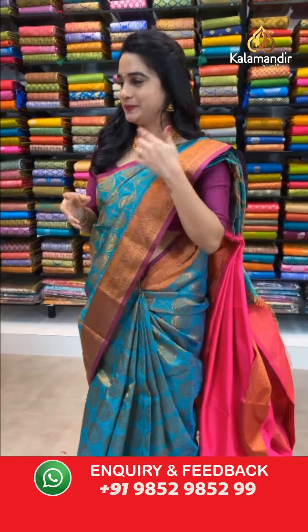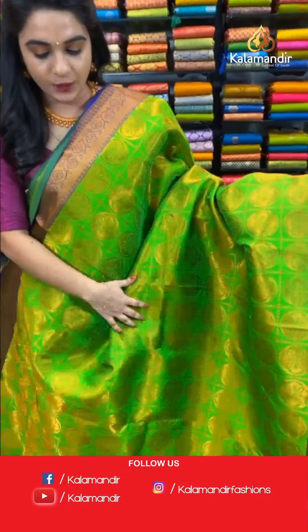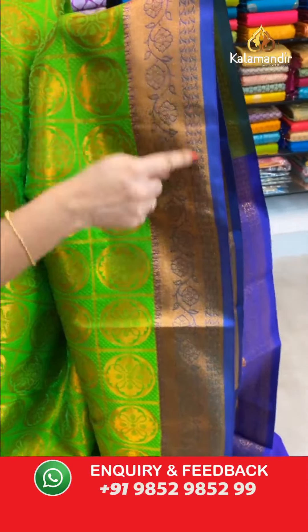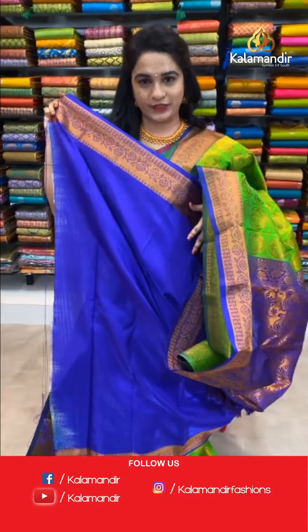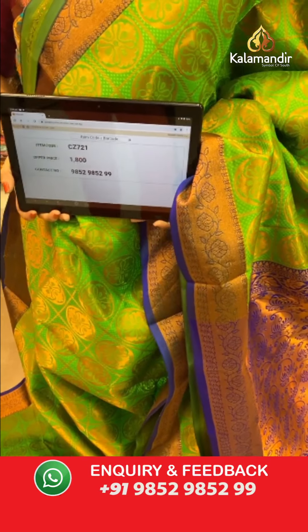Moving on to the next saree — green and blue color combination, a very classy one with the same pattern. All over body self-embossed design checks with circle motifs and golden zari, contrast border with floral and leaf view, and a very grand contrast kadi pallu with paisley in golden zari. Paired with a self-embossed design blouse with border. Saree code CJ721, price ₹1800. To place an order, take a screenshot with the code and share on WhatsApp 9852985299.